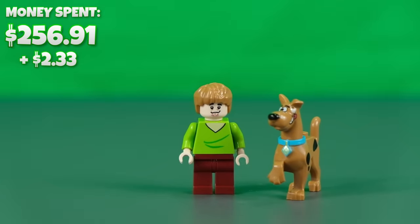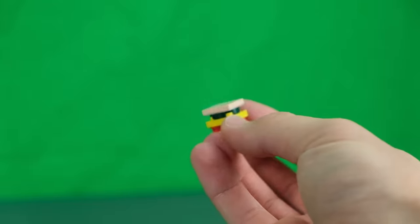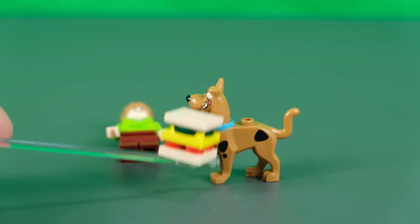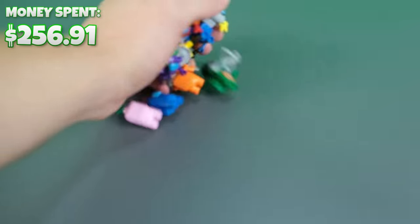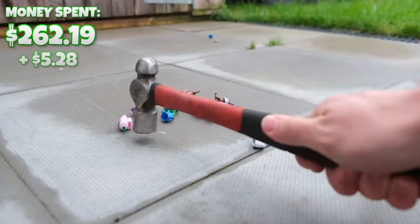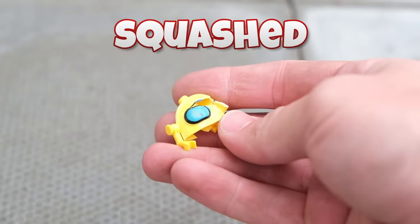We also received a couple of Scooby-Doo minifigs, which are decent quality and came with a square burger. We also got these Among Us minifigs, just so I could smash them with a hammer — because nobody cares about Among Us. That was honestly so satisfying.